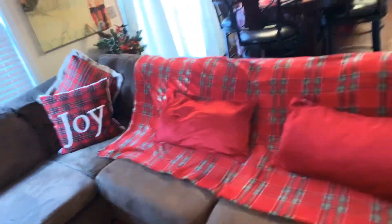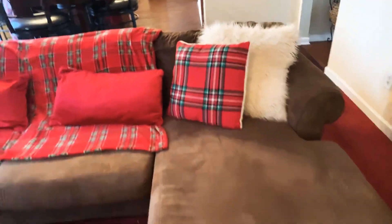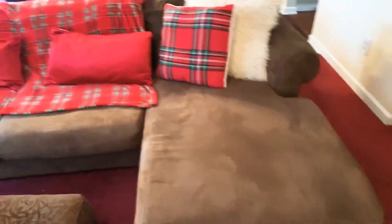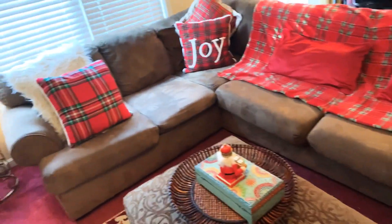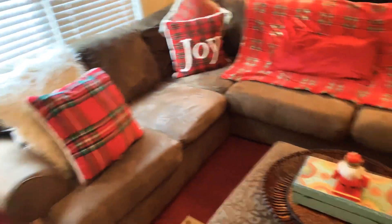This is the family sofa — everybody plops down and gets comfortable. It's been loved on for years. Like I said, this is just an impromptu type of deal. If y'all see any crumbs or whatever, it's real life.